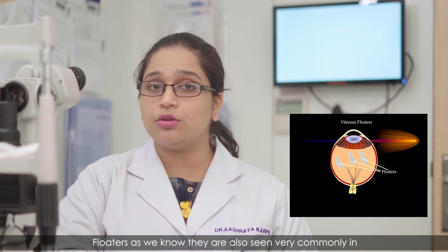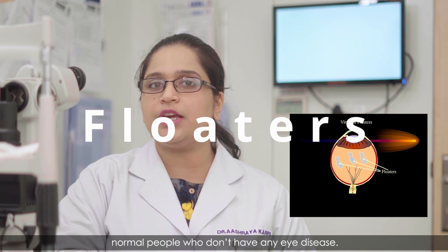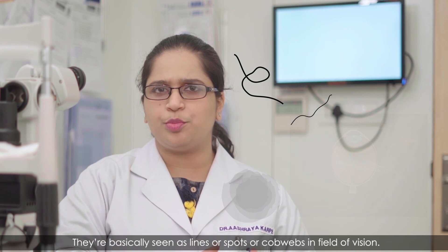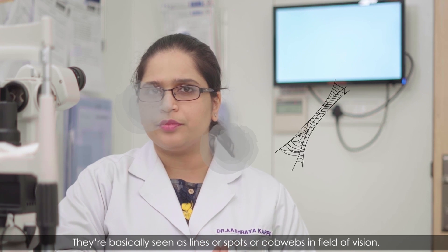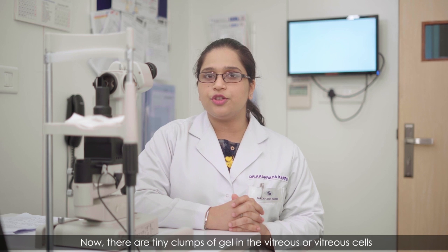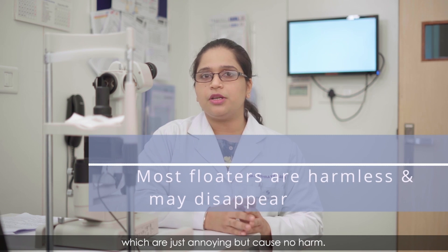Floaters are also seen very commonly in normal people who don't have any eye disease. They are basically seen as lines, spots, or cobwebs in the field of vision. They are tiny clumps of gel in the vitreous, or vitreous cells, which are just annoying but cause no harm.